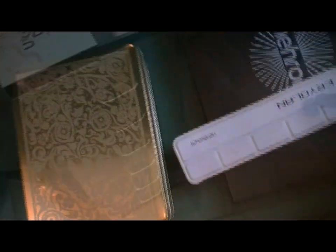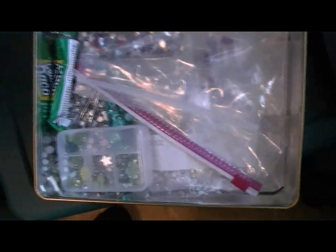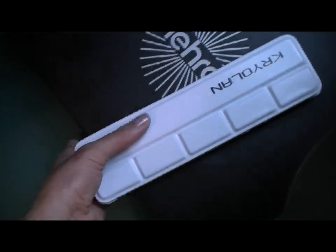So that's how I stay organized here. I have another bin that I keep under the desk, and this holds my rhinestones and stuff. So I just kind of keep them all in a bin — and then a couple of palettes that I have. This is a Mehron palette that I always talk about, that Paradise palette.